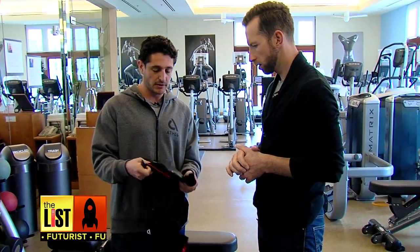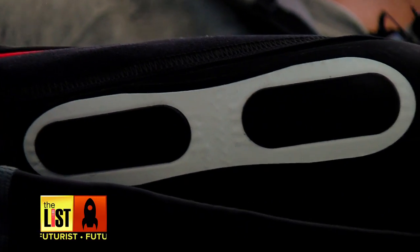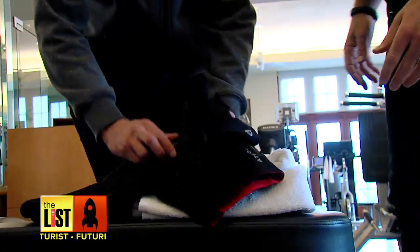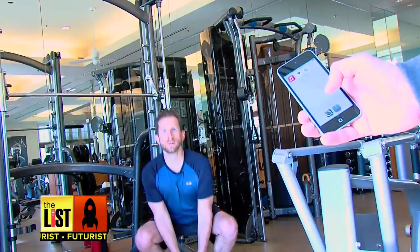The way we're able to do this is we have sensors built directly into the clothing that land on the necessary muscle groups in order to track them, and we also do heart rate, which is what you're seeing here. I slipped the Athos shorts under my regular gear, and after a few calibration moves, I was ready to do some squats.